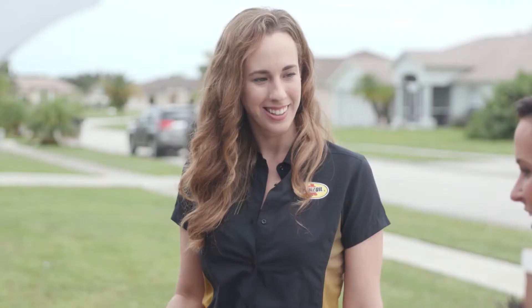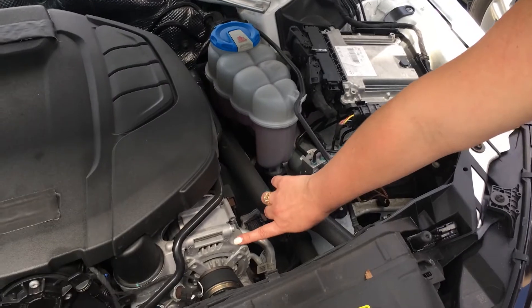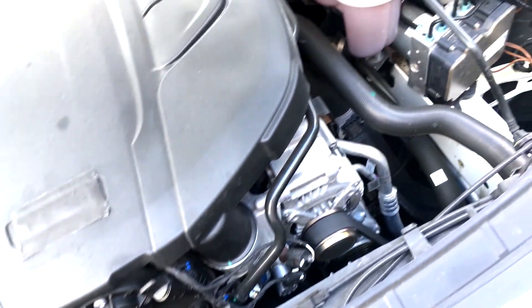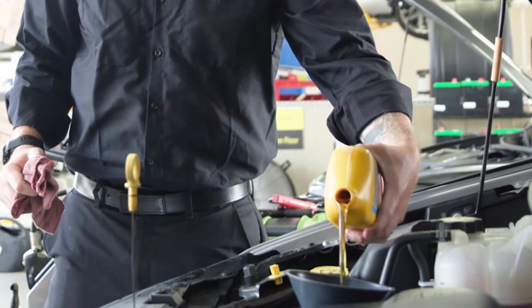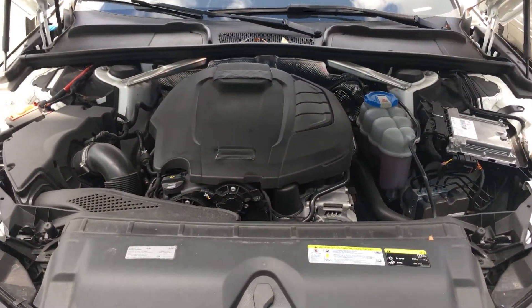Kara purchased her first used vehicle but doesn't know what to do with it or anything about what's under the hood. After pointing out the various parts of the engine, Shanna focuses on perhaps its most important component: the motor oil. Motor oil is basically the lifeblood of your engine — it helps to protect all the mechanical metal parts against friction, and also helps to clean, cool, and protect your engine.